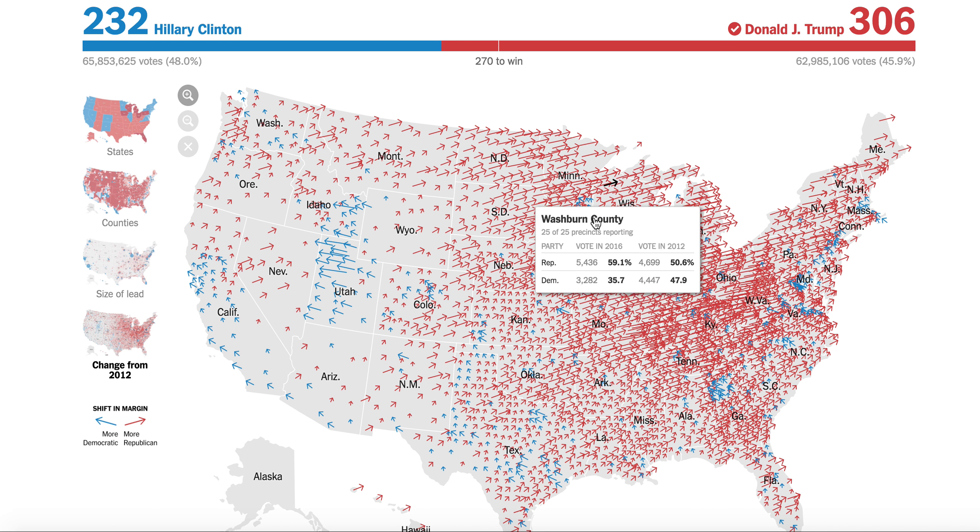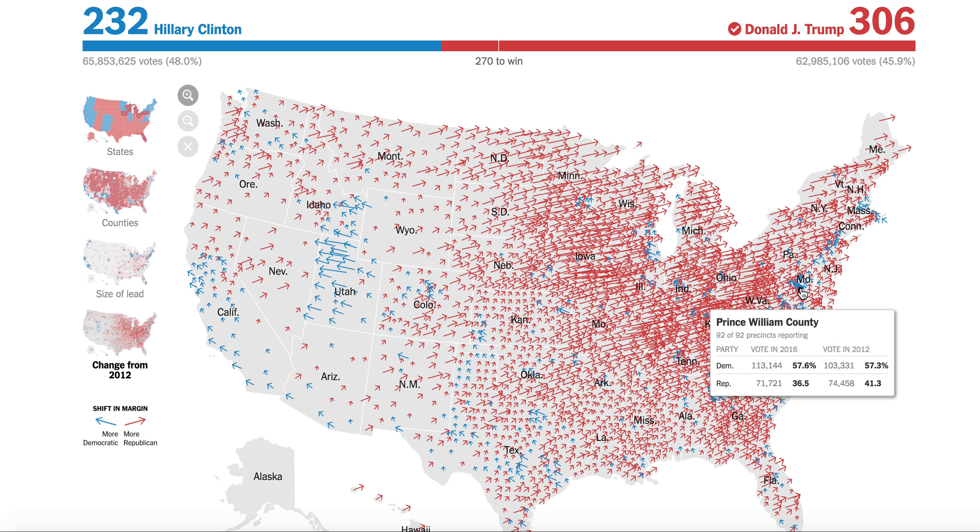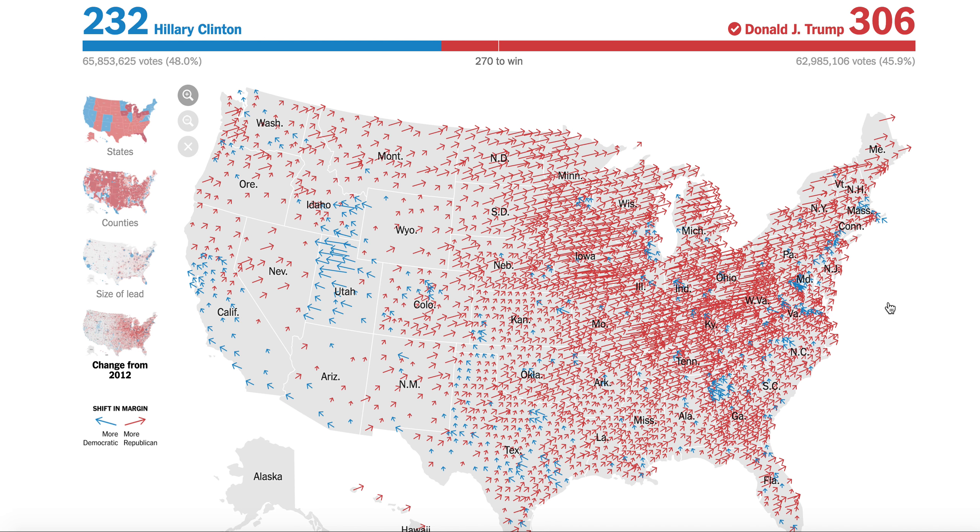Look at Michigan, Wisconsin, and Pennsylvania — all of these in the Northeast are a lot more red, except for maybe around Maryland or Virginia. In Michigan and Wisconsin it's a sea of red. The reasoning behind that is because of the white working class turning away from the Democratic candidates.